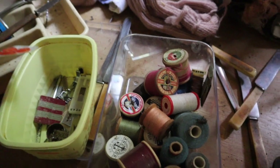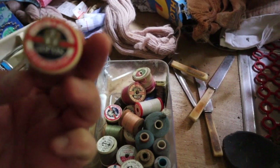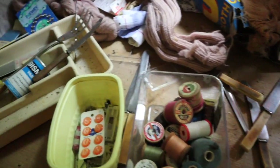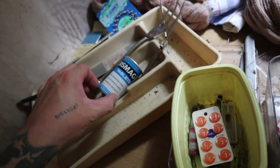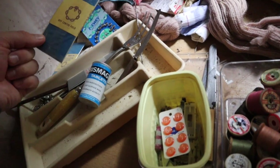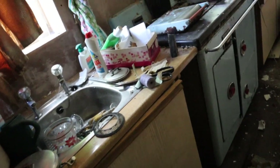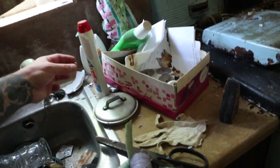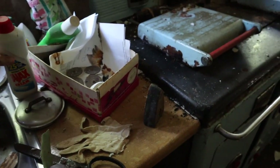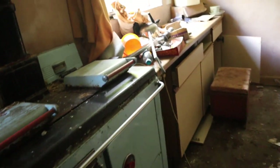Plenty of random bits in here - buttons, brand new reel of string or cotton, whatever you want to call it. Abysmal tablets - indigestion, flatulence, stomach acid. I feel like this was the early 90s when it was last lived in.